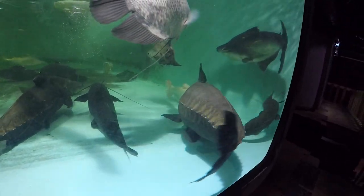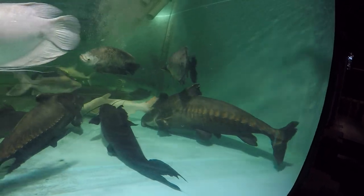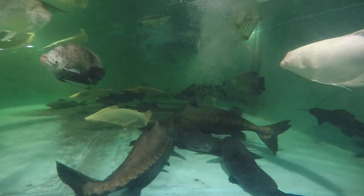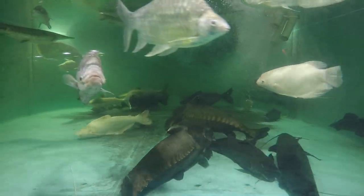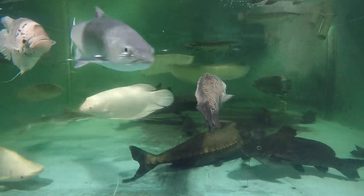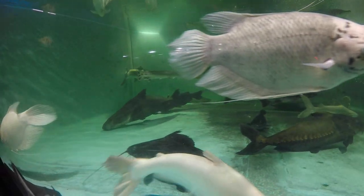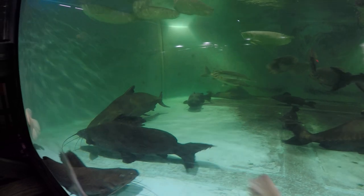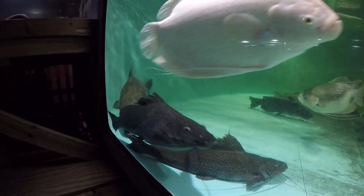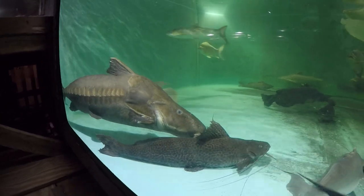The story of Gil is that he was raised in a 180-gallon tank — six feet by two feet by two feet. He spent 25 years in that tank, and there were a bunch of other cichlids in there. When we got him out of the tank, he was 34 inches, just two inches shy of three feet.